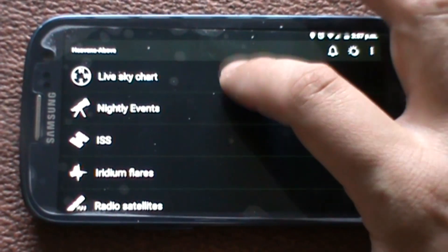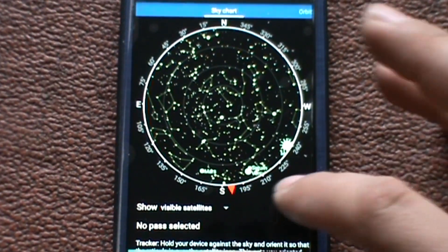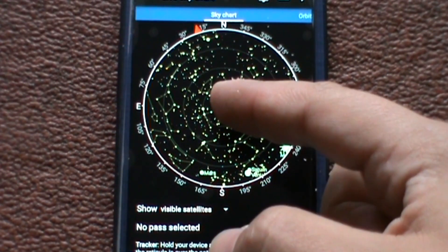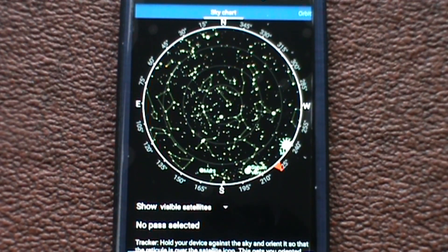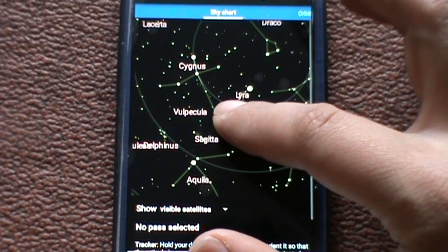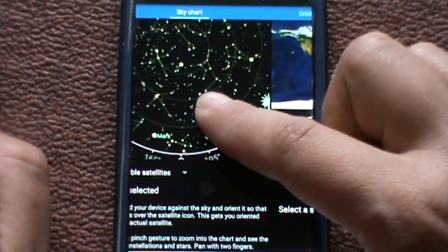The best part is the live sky chart. Hold your device against the sky and orientate it so that the receptacle is over the satellite icon — this gets you rotating towards the actual satellite. The arrow is pointing north as it keeps moving. If it was dark outside, here are the constellations you can see. You've got Saturn, Venus, Mars, the Moon and the Sun, etc.